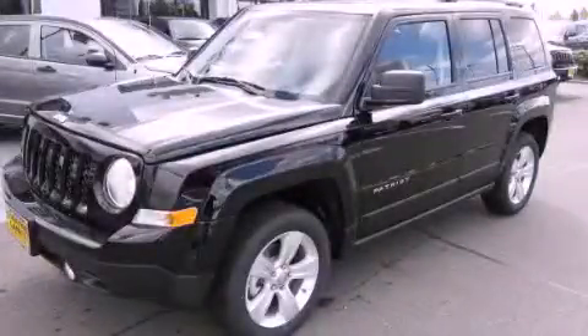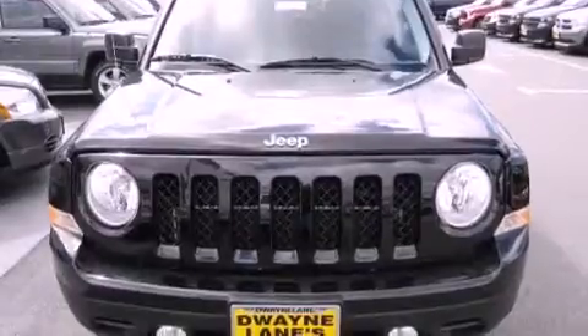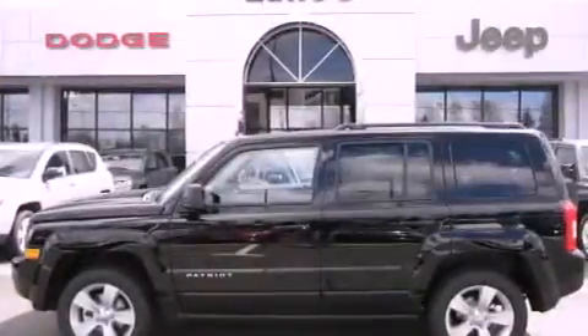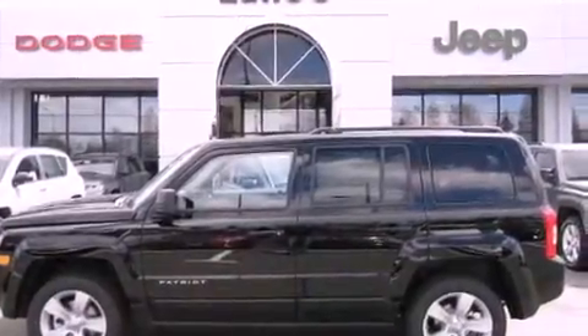This is a brand new 2012 Jeep Patriot, functional utility for a modern lifestyle. It features a 2.4 liter 4-cylinder engine, an automatic transmission, and 4-wheel drive.